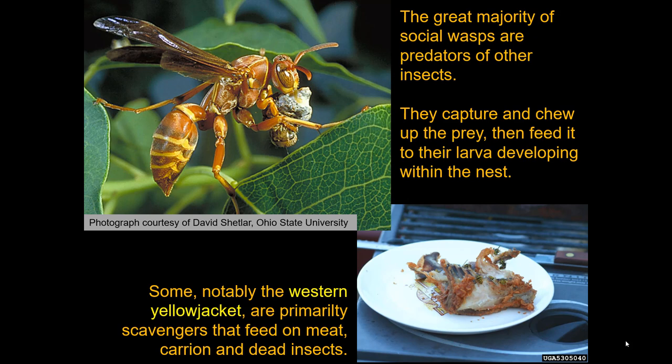The great majority of social wasps are predators of other insects. They feed on insects in your yard and garden and some are extremely important in this regard — top predators of many kinds of common insects, some of which are considered pests. They capture and chew up their prey; they don't bring it back whole. They form it into 'bug burger,' and that's what they feed their larvae.